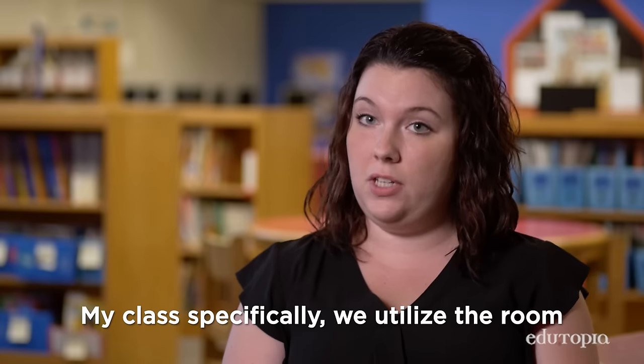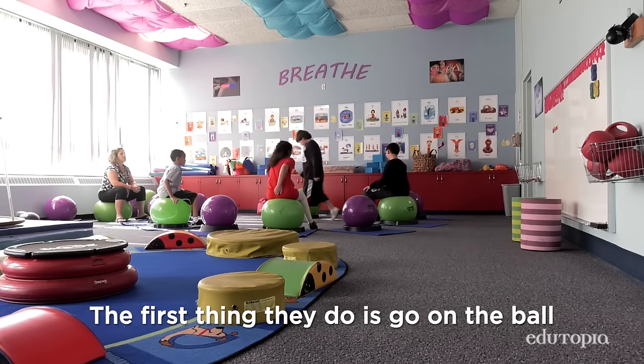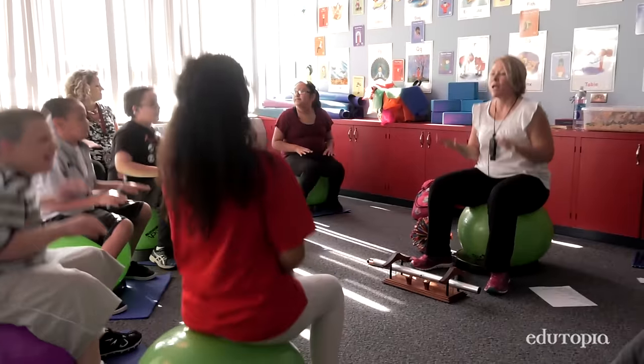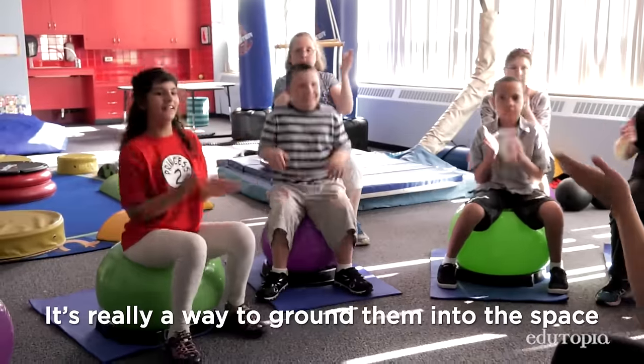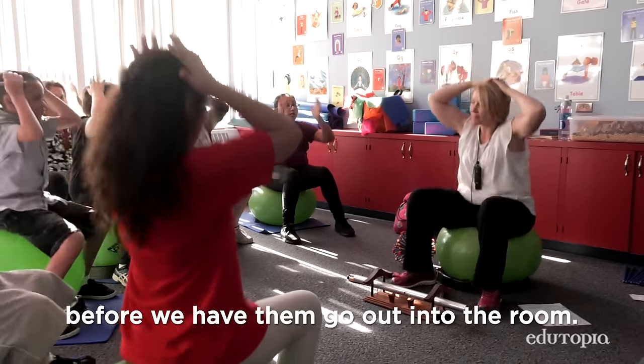My class specifically, we utilize the room once a day for a 30-minute break. First thing that they do is go on the ball and they bounce to a metronome. It's really a way to ground them into the space and give them some sensory input before we have them go out into the room.